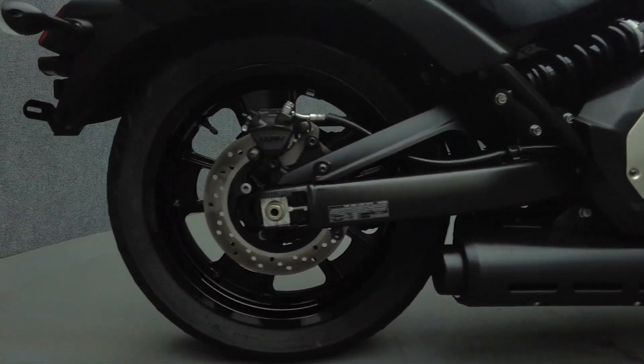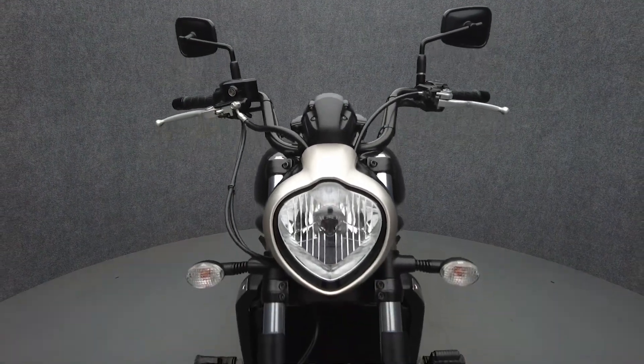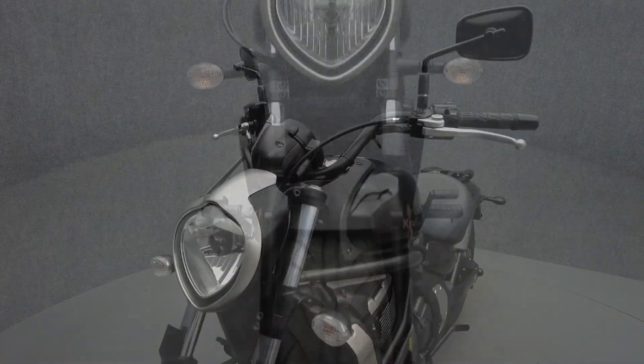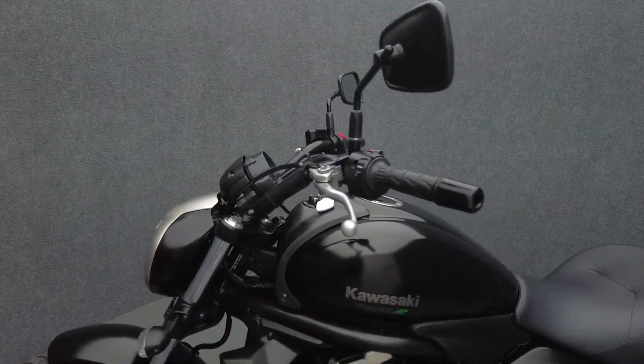Powered by a 649cc V-twin engine, the Vulcan S puts 61 horsepower and 46 foot-pounds of torque through a six-speed transmission. It weighs in at 491 pounds and has a 27.8-inch seat height.